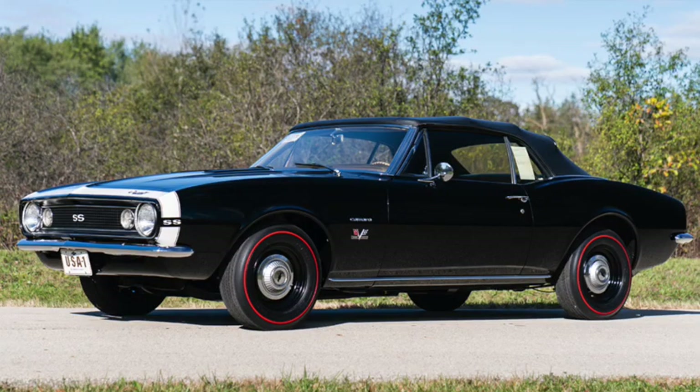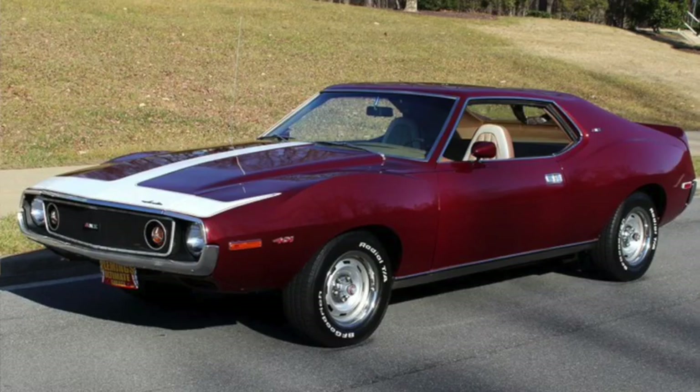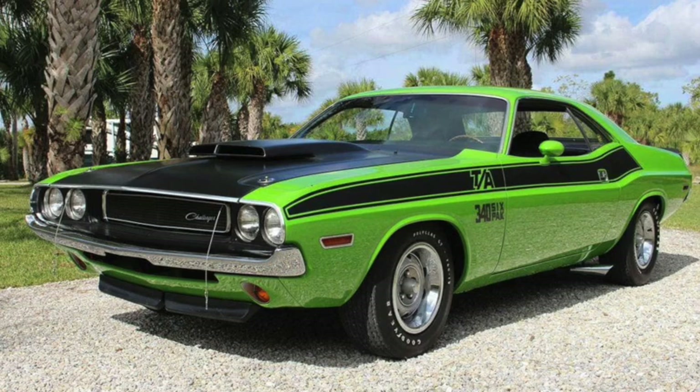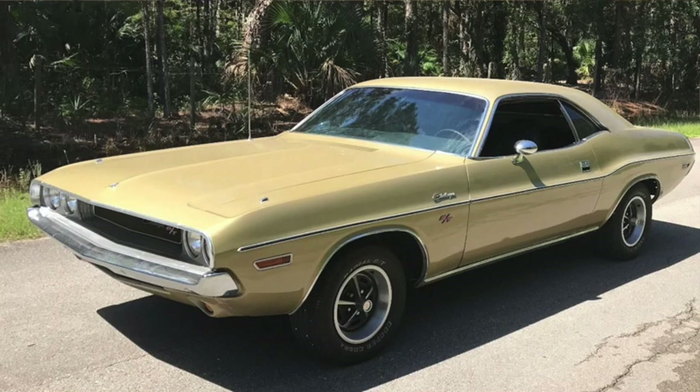Others in the segment would include the Supersport 396 Camaro, the Mercury Cougar 7 liter, the AMC Javelin AMX, the Dodge Challenger RT, and the Firebird Super Duty Trans-Am. Naturally, not all performance packages meant giant engines — the TA Challenger and AAR Cuda were 5.6 liters or 340 cubic inches.